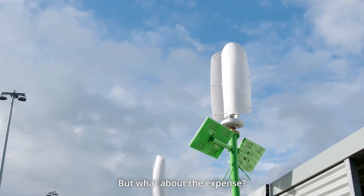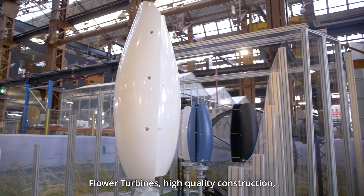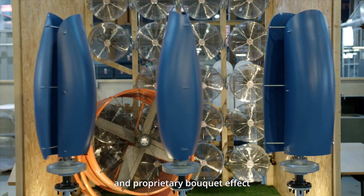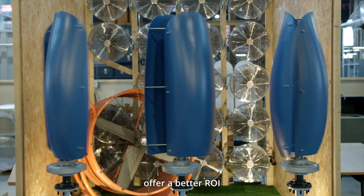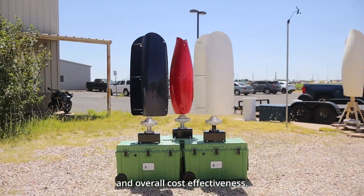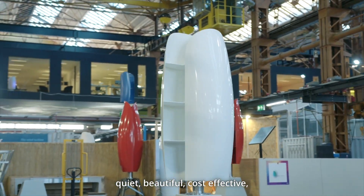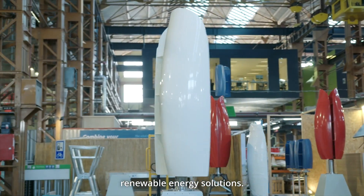But what about the expense? Flower turbines' high-quality construction, minimal maintenance needs, longevity, and proprietary bouquet effect offer a better ROI and overall cost-effectiveness. Choose flower turbines for efficient, quiet, beautiful, cost-effective renewable energy solutions.